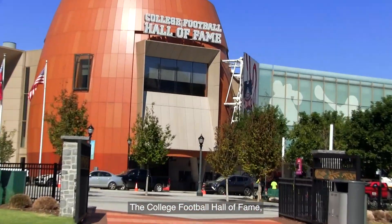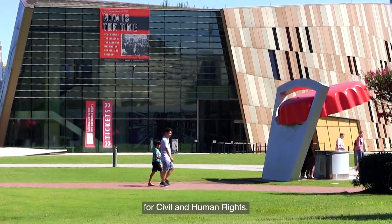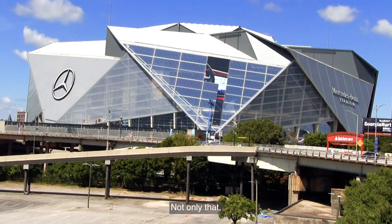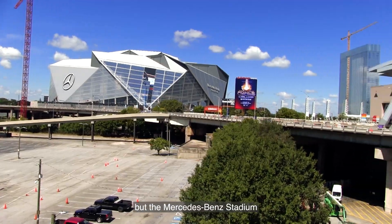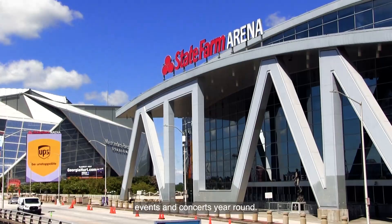The College Football Hall of Fame, the Georgia Aquarium, the World of Coca-Cola, and a National Center for Civil and Human Rights. Not only that, but the Mercedes-Benz Stadium and State Farm Arena next door host sporting events and concerts year-round.